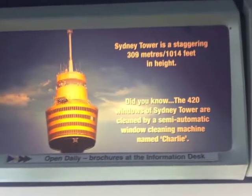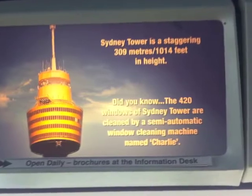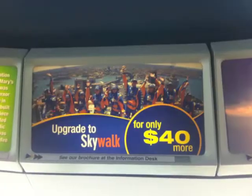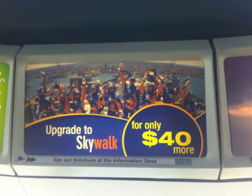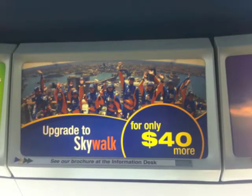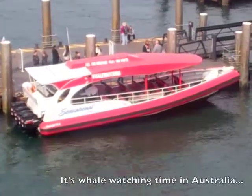Sydney Tower, as you can see, is over a thousand feet in height, with windows cleaned by a semi-automatic washing machine. For $40 more, you can upgrade to Skywalk — you put on a suit and walk literally outside on a glass platform to look straight down. I think I'll pass.